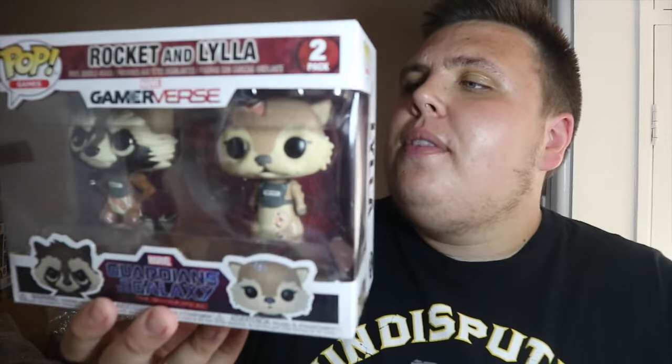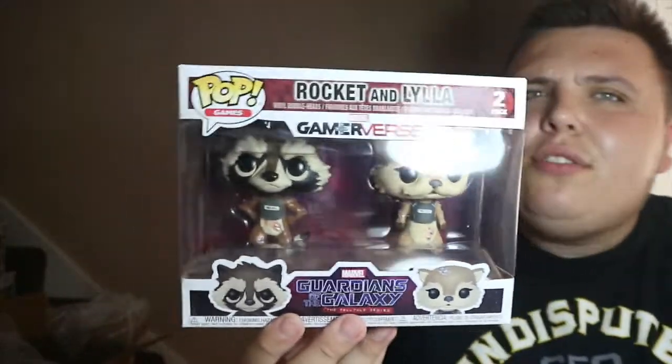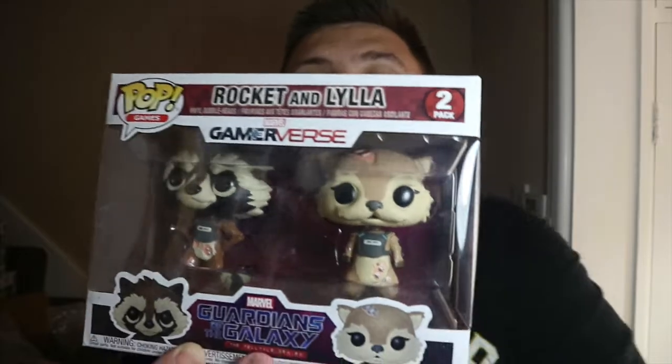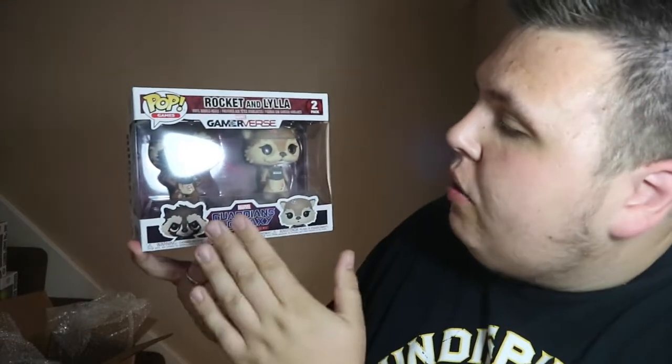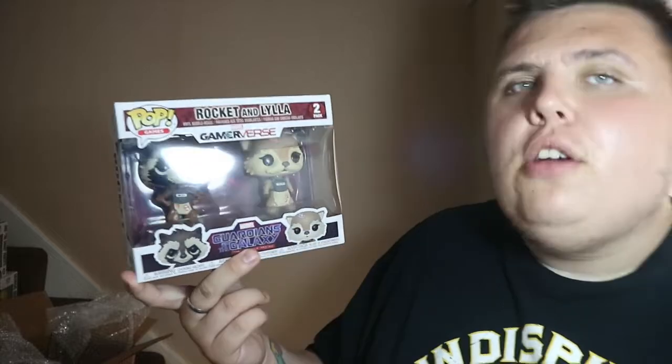Last but not least, I picked up a two-pack of Funko Pops and they were hella cheap — seven pounds for two! I got Rocket and Lylla, and this is from the Guardians of the Galaxy Telltale series. So I basically got two pops for seven pounds — that's what I like, a good bargain. It's my first two-pack of pops and I'm going to keep it in the box. Really nice looking pops — both the little raccoons in there.